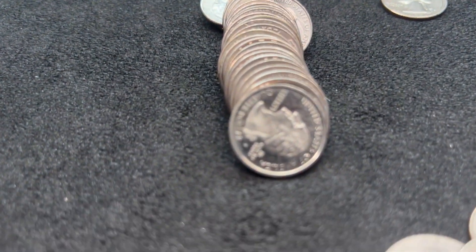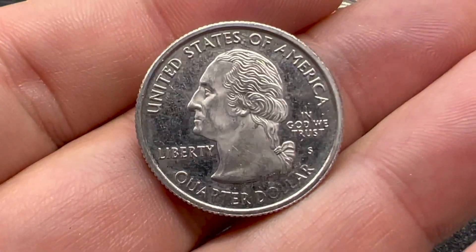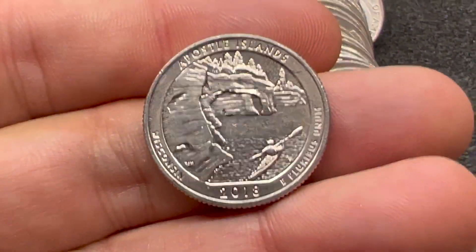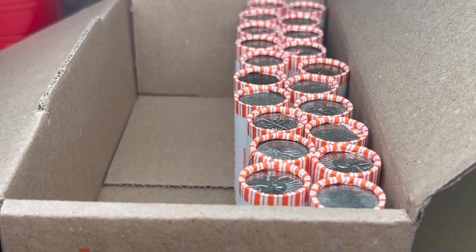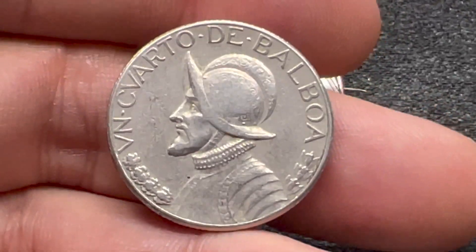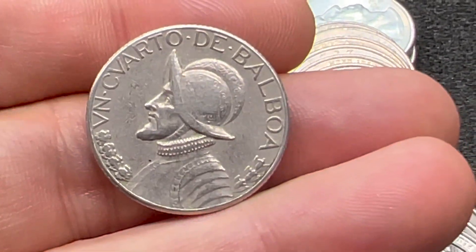We're on roll 30 and we have our first proof, I think. This is a San Francisco — it is definitely clad. But you can see in the fields that it does have a mirror-like finish, and we have just a little bit of the frosting left on George. On the reverse it's even more noticeable that it is a proof — you can see the shine in the fields and the frosting on the buffalo. This is a proof, so first proof of the box. Same roll, just a couple coins later, this thing surprised me — I think it's my first find in quarters: it's a Balboa. I get Balboa halves from time to time, but I don't know if I've ever gotten a Balboa quarter. It's a 1975 Republic de Panama — love finding foreigns like this in my boxes.